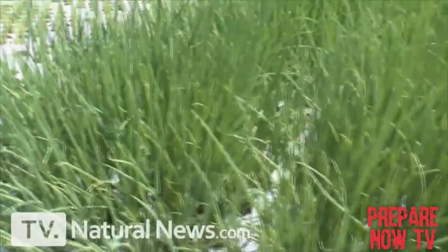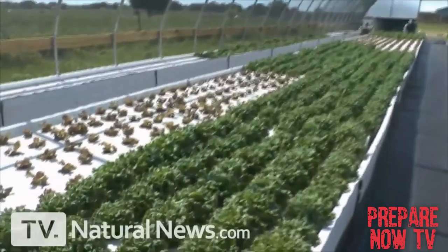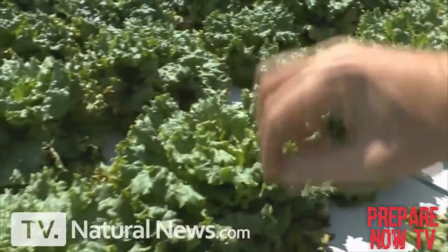This is a bed of young onions, and everything grows faster in an aquaponic system. As these onions mature, they will of course grow larger and become like this. Better than organic, super healthy — onion greens.